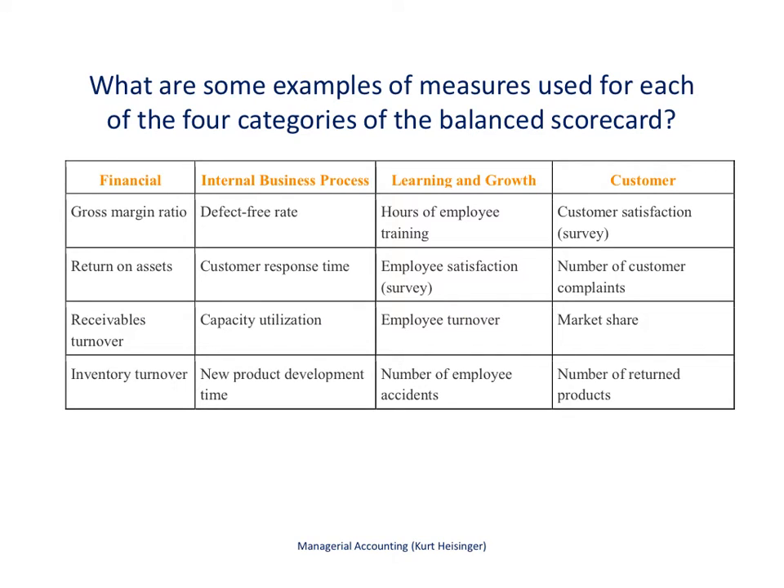Here are some examples of measures used for each of the four categories of the balanced scorecard. Companies can have many more than what you see here. Under the financial category, we've got gross margin ratio, return on assets, receivables turnover, and inventory turnover. Those are described in separate videos.